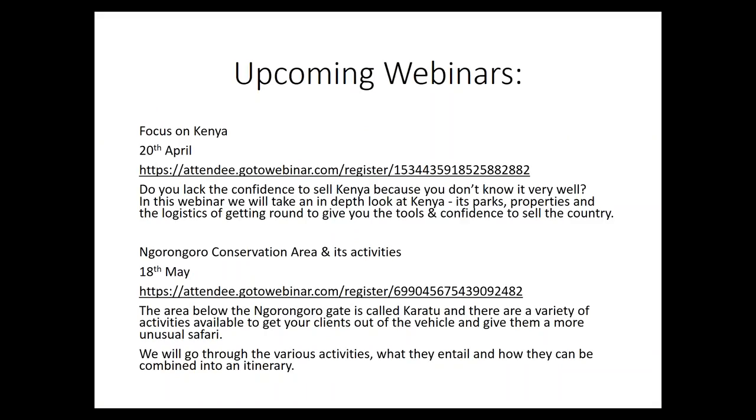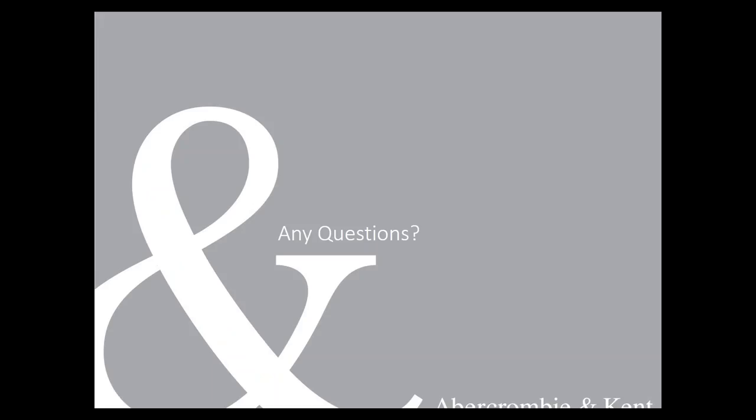That's it from me. We just want to go through the upcoming webinars: there's a focus on Kenya on the 20th of April covering different parks, properties, and logistics; and a Ngorongoro Conservation Area and activities webinar on the 18th of May. Please don't hurriedly jot down the web links — they'll be on the recording and on the follow-up email. Now is a fantastic time for questions, so get them in and I'll be delighted to answer them.